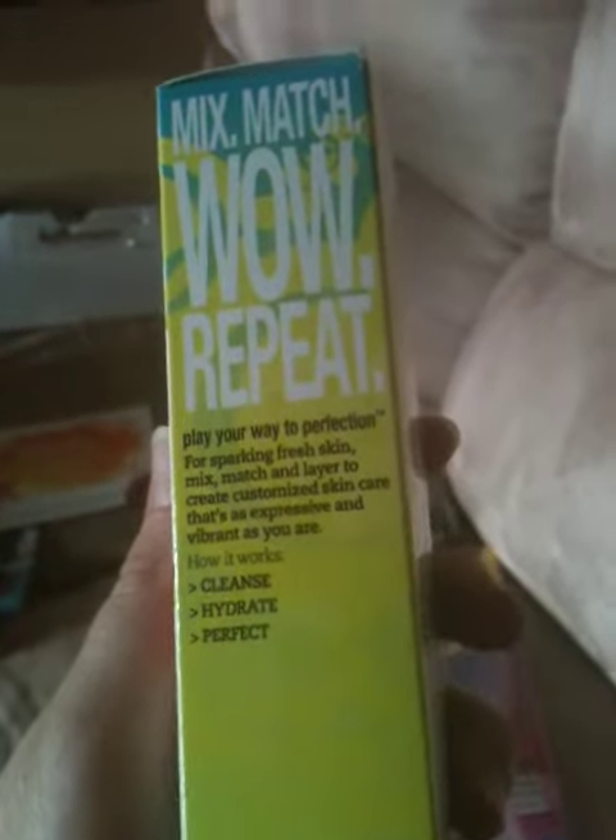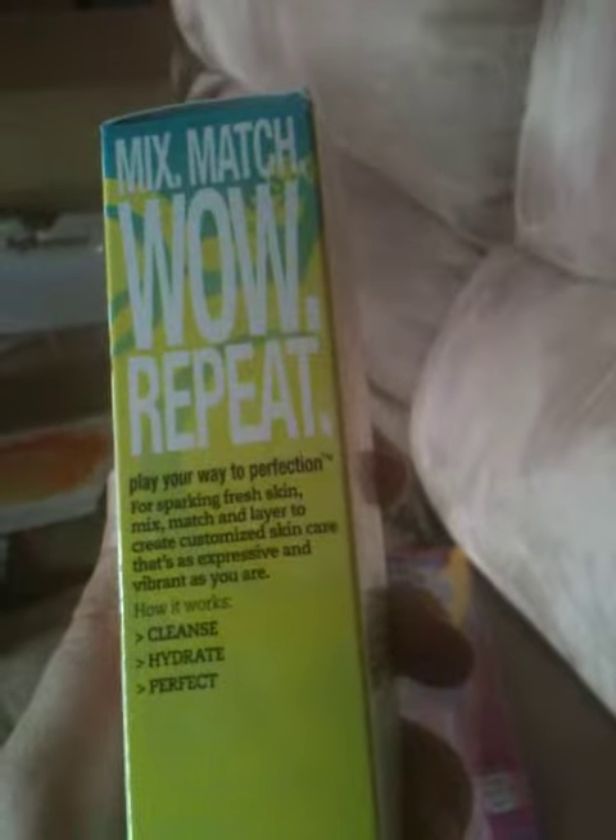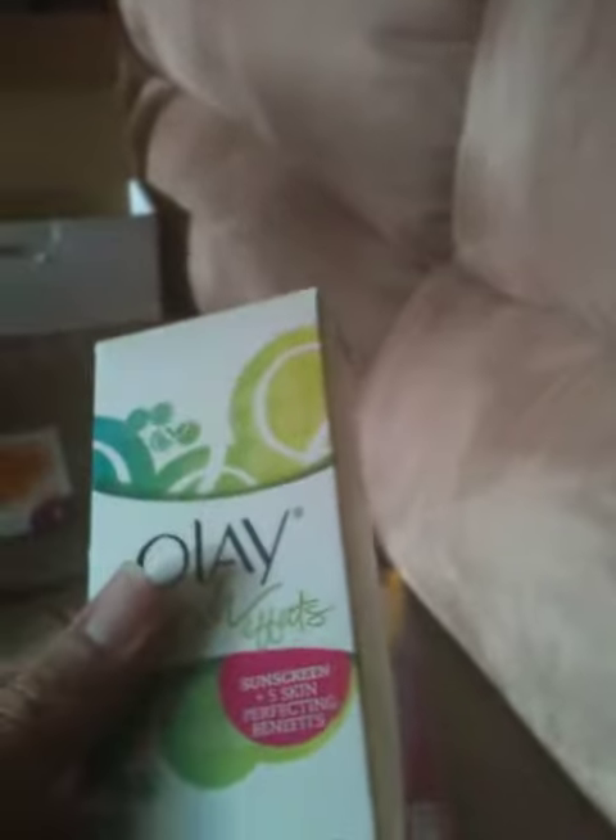You can actually use different products to mix and match and find your perfect thing. So I'm very excited to get to try this out for you and let you know how I like it.